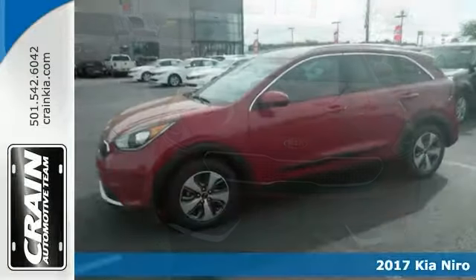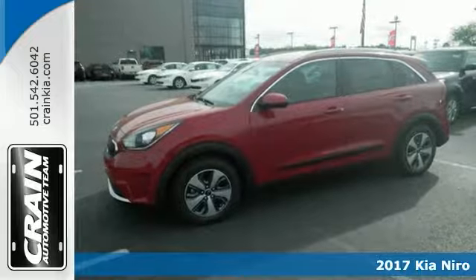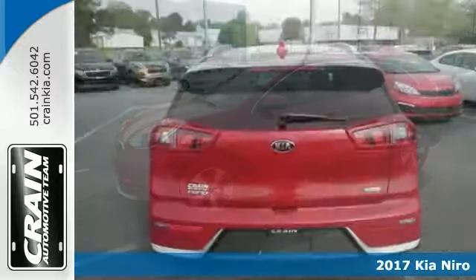Here's the 2017 Kia Niro LX. Want more room? More style? This Kia Niro is the vehicle for you.